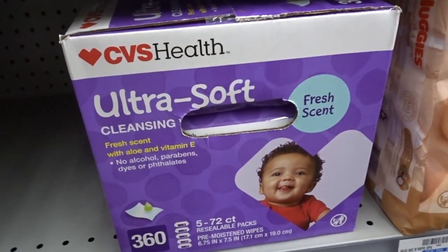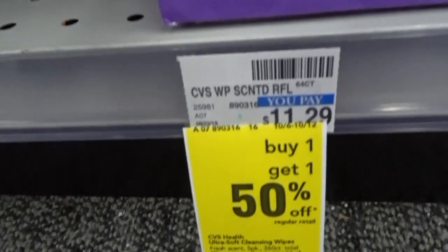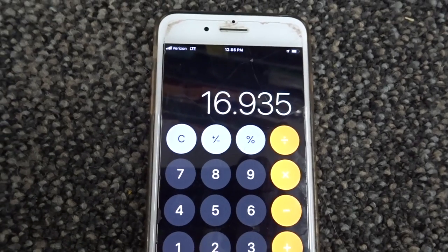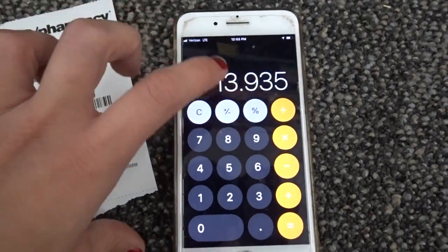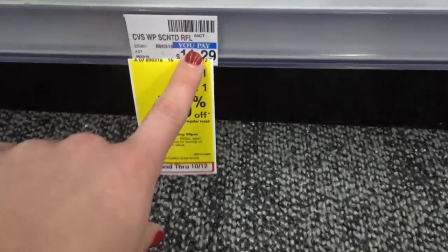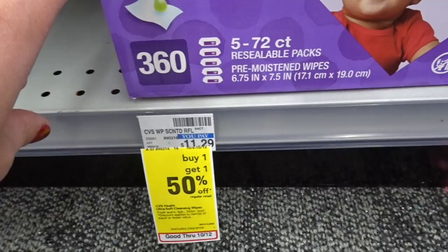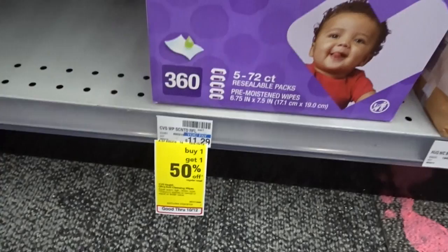I think this is a fantastic deal for the 360-count boxed CVS wipes. These are priced at $11.29, and they are on a buy one, get one 50% off. So you would buy two of them for $16.93. And then if you have the CRT to take $3 off $12, that's going to drop it down to $13.93, or $6.96 each. So we started at $11.29 a box and now we're down to $6.96 — a great deal on baby wipes.